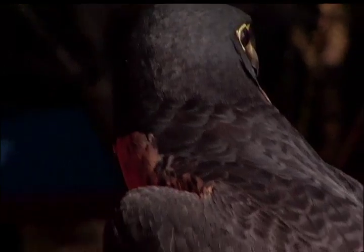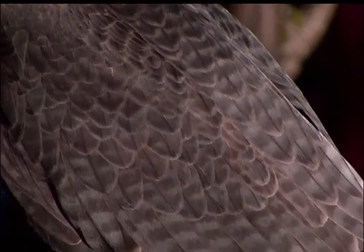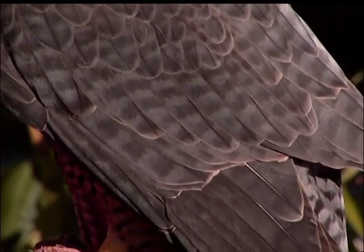An indicator species is basically like the canaries were in the coal mine back in the early days of coal mining. People would walk into the coal mines with a canary, and if the canary quit singing, that indicated there was carbon monoxide buildup and to get out of the mine.